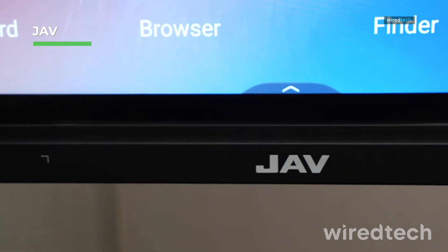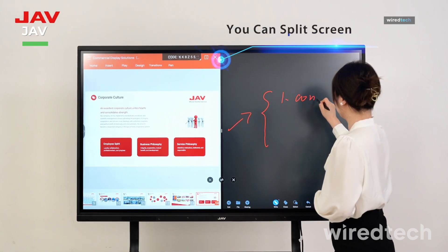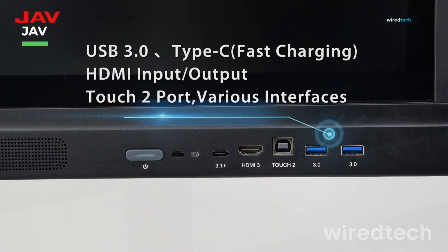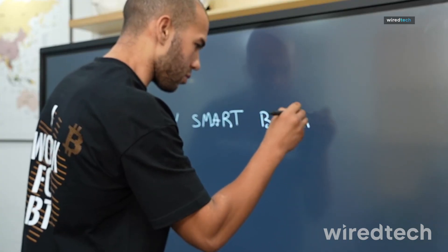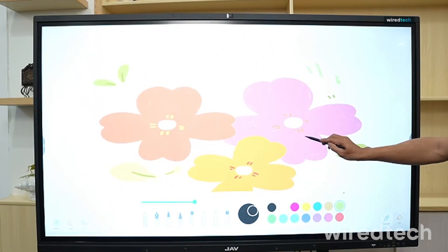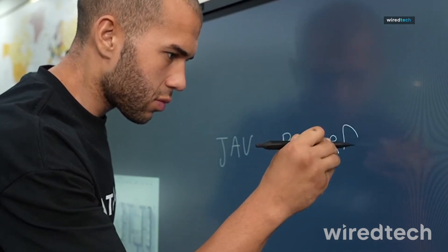The JAV smartboard brings a large 75-inch 4K UHD touchscreen with a built-in dual system for flexibility across multiple platforms. With an integrated 13-megapixel camera, it's perfect for virtual meetings, online learning, and interactive presentations. Whether you're leading a classroom lesson or a high-level business meeting, this smartboard offers top-tier display clarity, responsive touch, and smooth real-time collaboration. Check out the link in the description to grab yours.